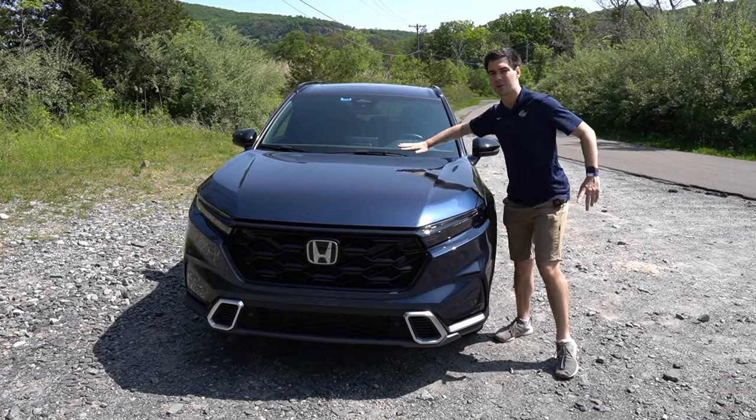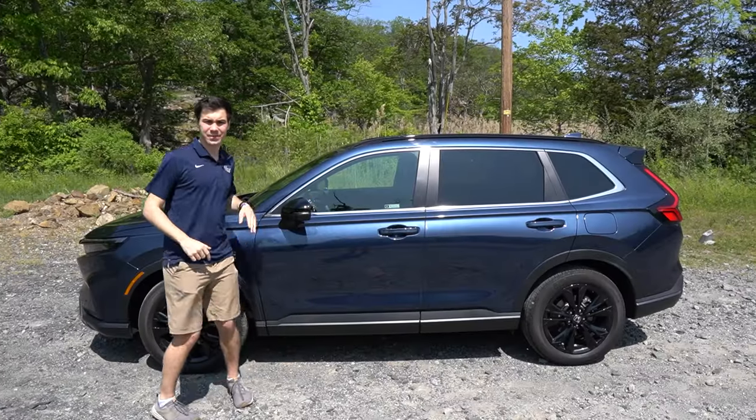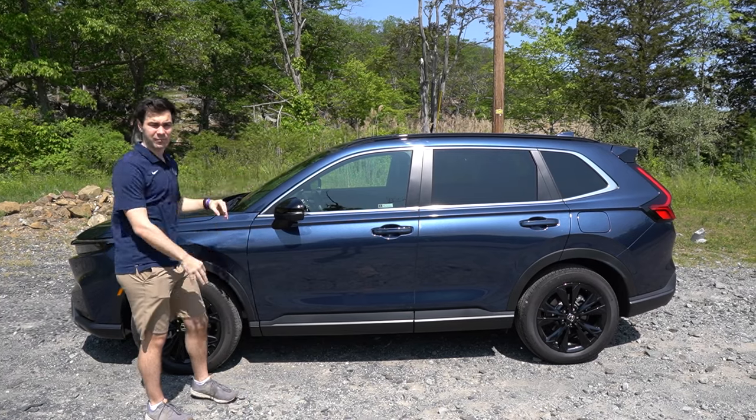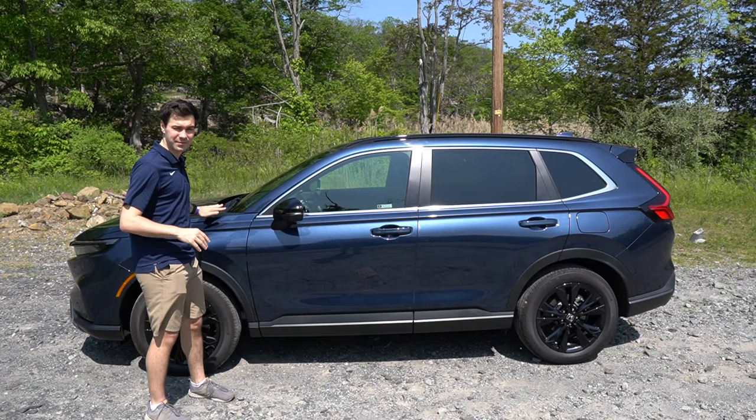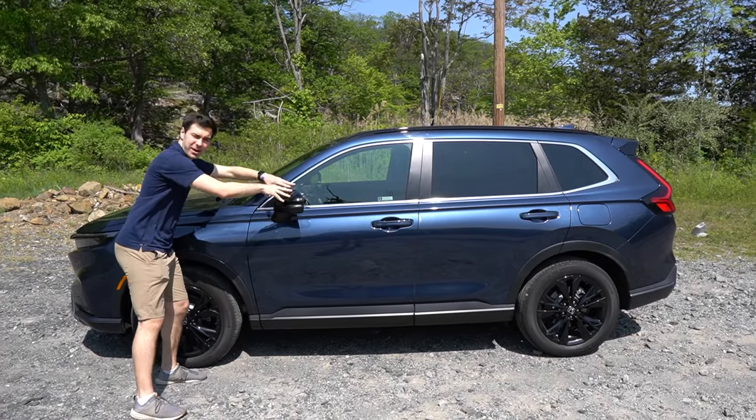On the Sport Touring, we have acoustic front glass — it's going to make it nice and quiet in there. At the side of the CR-V, Honda's done a lot up here. They've moved the pillars forward 4.7 inches, also moved them out 2.8 inches, and they took the wing mirror and moved it down.